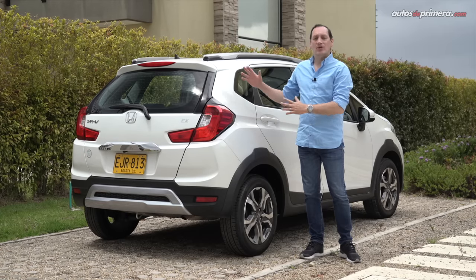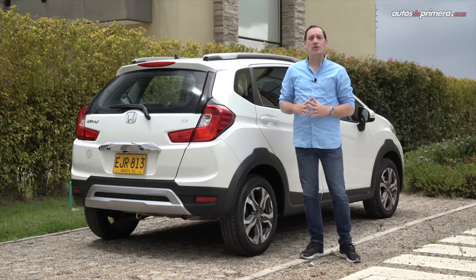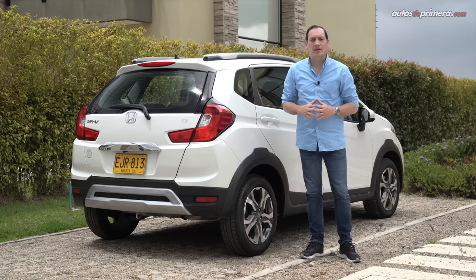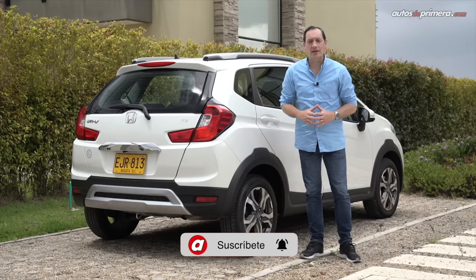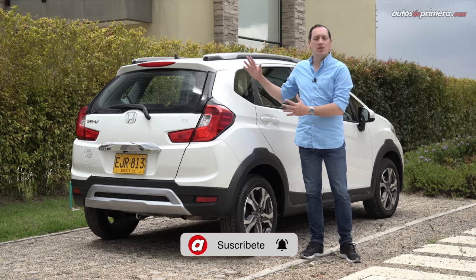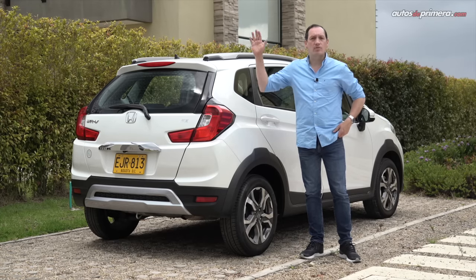¿Qué les parece? ¿Les gustó la Honda WRB? Déjanos tus preguntas o comentarios al finalizar el video. No olvides suscribirte a nuestro canal, darle like y compartir nuestros contenidos para seguir haciendo videos como este. Nos vemos en un próximo video.